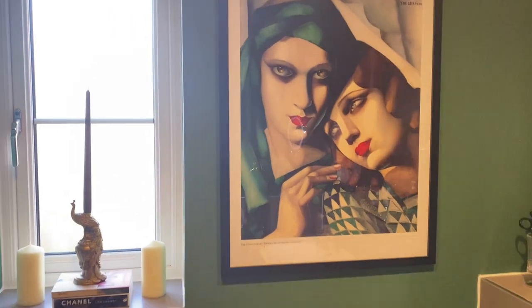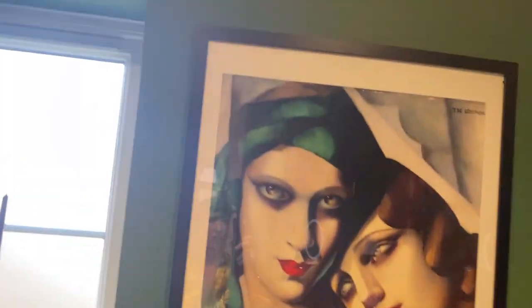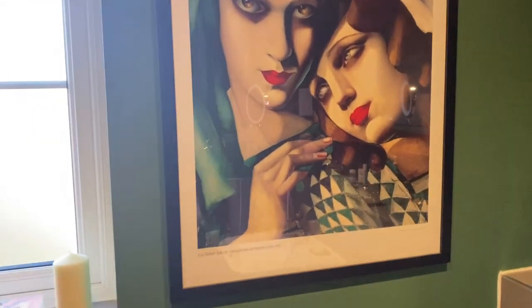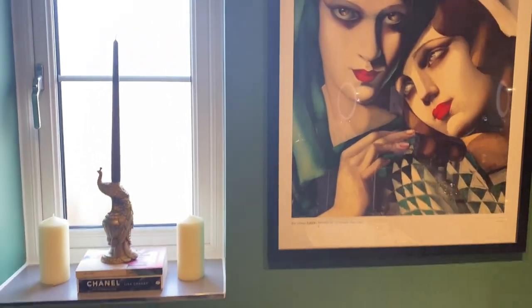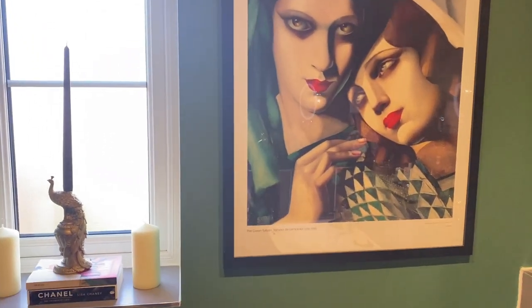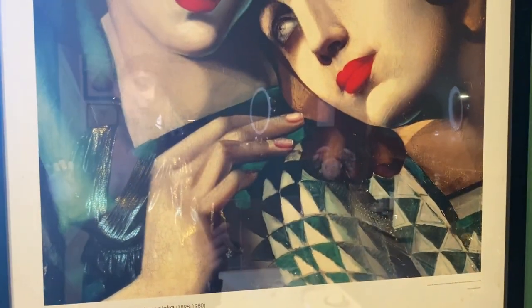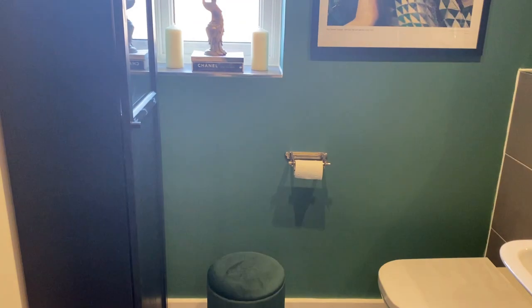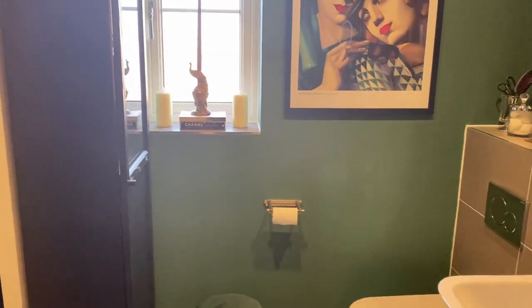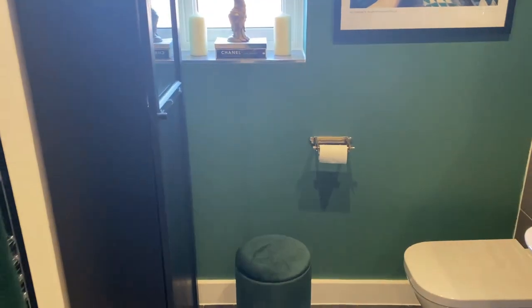My brother gave me this picture years and years ago and I think it's such a beautiful picture. I framed it — this frame is from Amazon, very affordable. From this picture I decided that this shade was going to inspire my bathroom. I chose the green color based on the green turban she's wearing and the green triangles on the other lady's clothing. It's a fantastic shade — not everyone's cup of tea, but for me it came out absolutely amazing.